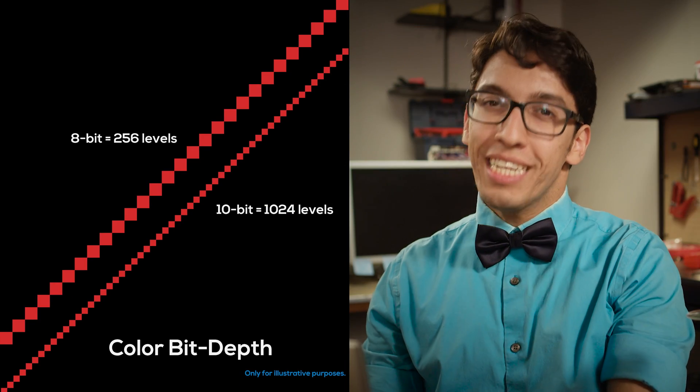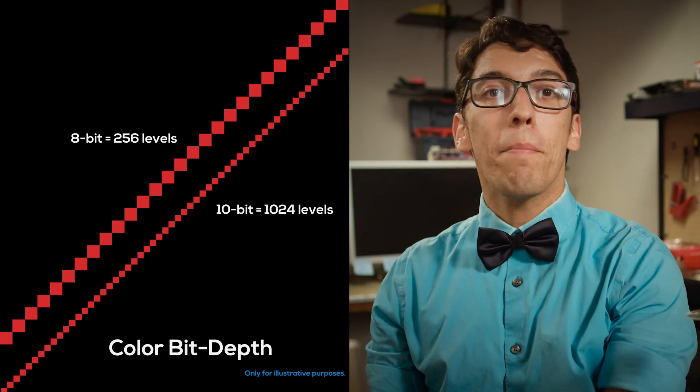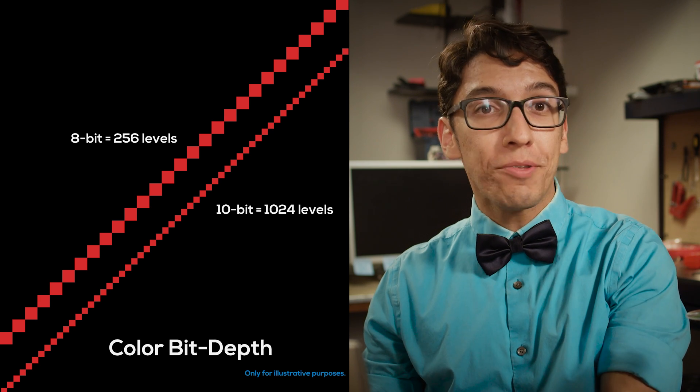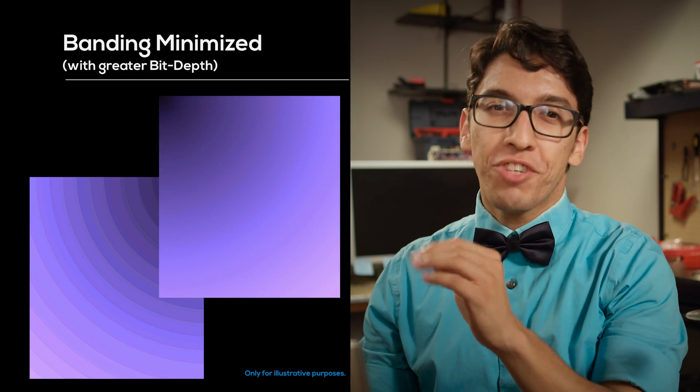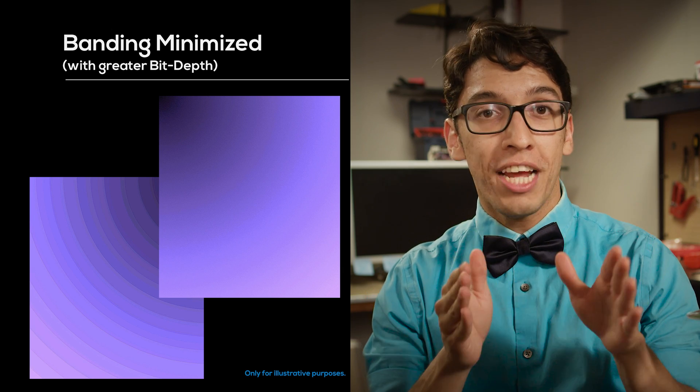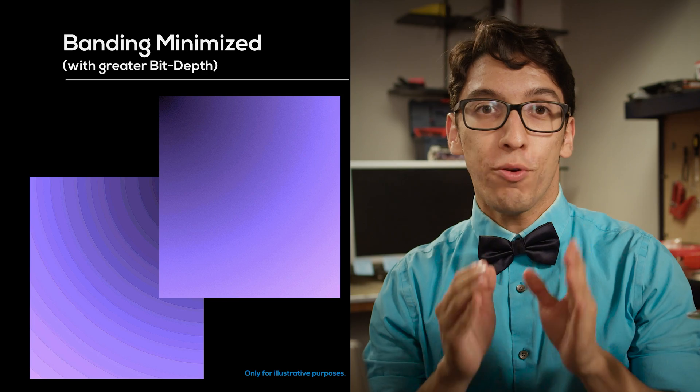And speaking of deeper colors, we need to mention the greater bit depth. By increasing the number of steps in a gradient, we minimize the banding in the picture, because the steps are relatively smaller and therefore less visible. Banding? You've seen them — they're those abrupt changes between values of the same color. But by increasing the number of bits per channel, we've increased the number of colors, which allows Ultra HD Blu-ray technology to decrease the chances of banding.